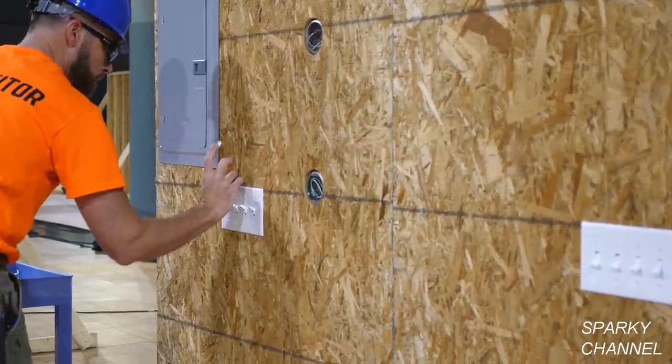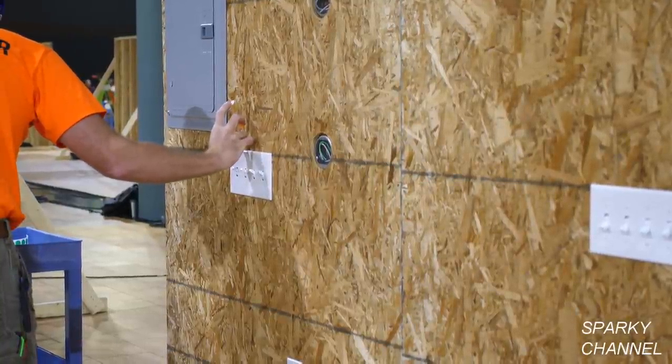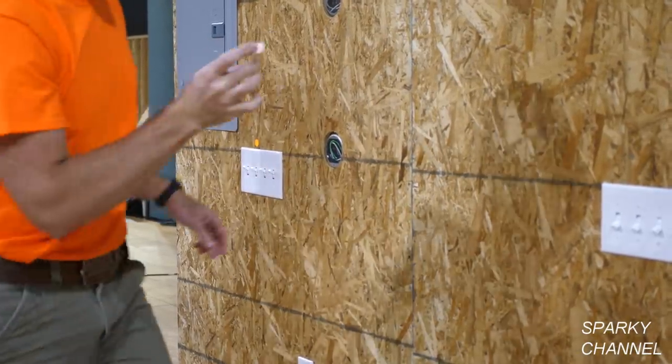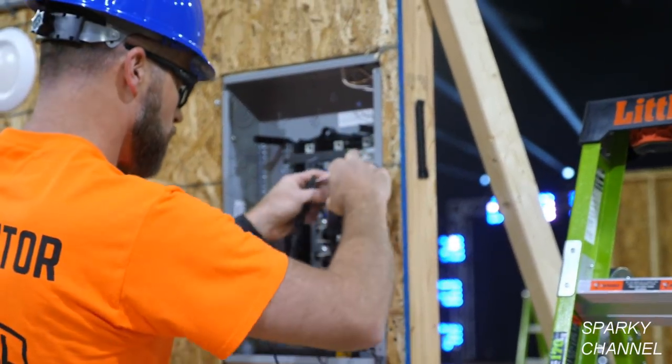When you've zeroed in to the problem area, you turn your sensitivity down and you can pinpoint it better with the sensitivity a little lower. The orange sticker indicates that he has found that switch to be miswired.